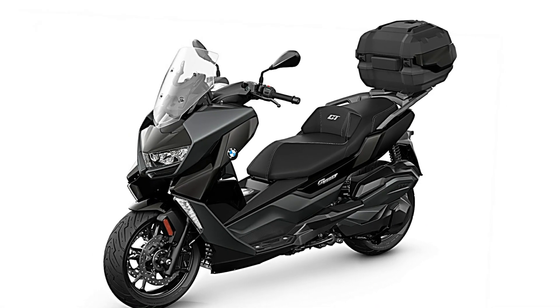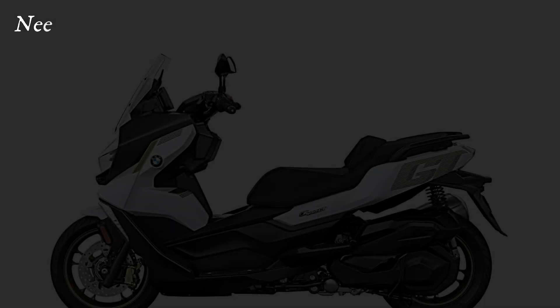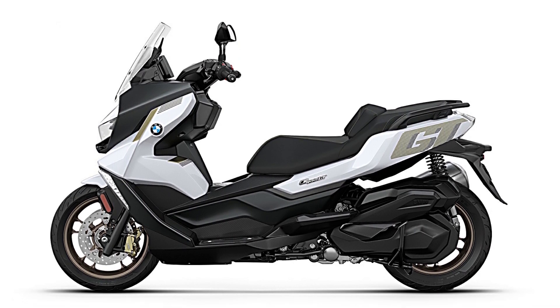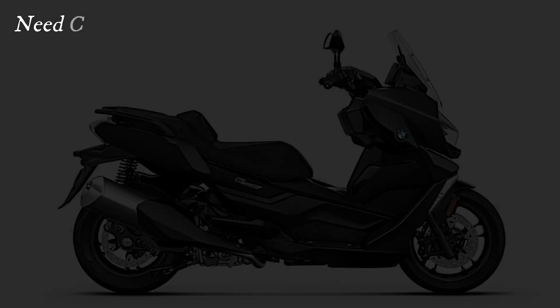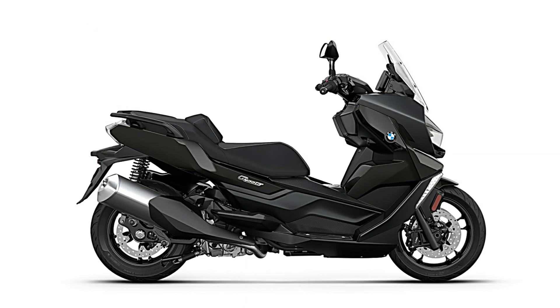In a move aimed at improving practicality and convenience for urban riders, BMW has unveiled upgrades to its popular C400 scooter lineup. The latest models feature increased storage capacity and a newly designed top case, catering to the needs of commuters and adventure seekers alike.